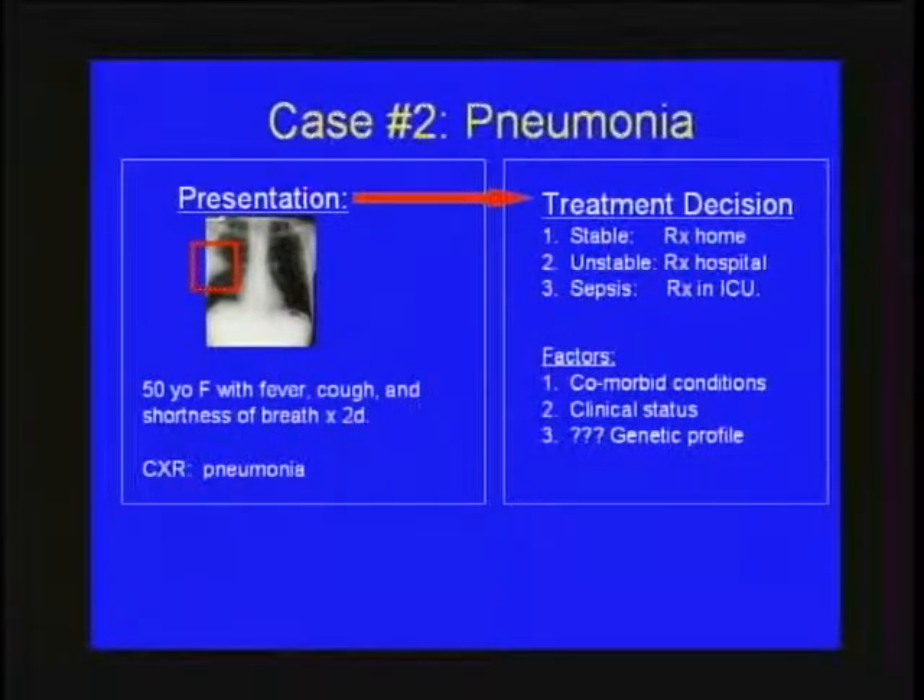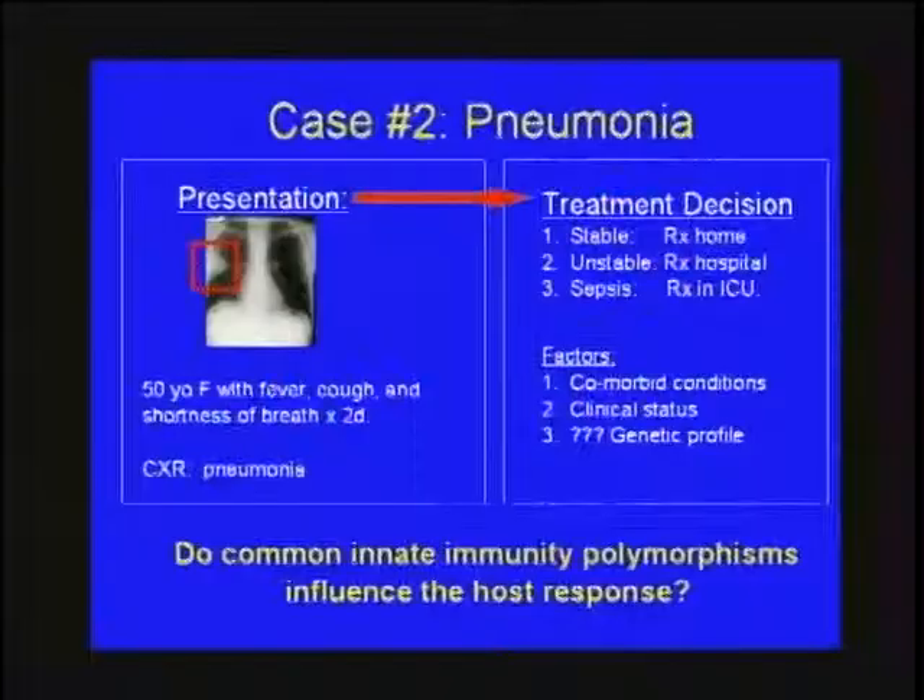Factors that currently go into that decision are comorbid conditions — do they have HIV or some immunosuppressed state — and their clinical status. Currently, there's really no attention paid to genetic profile. A question to discuss today is whether that's coming in the future. More particularly, this talk will focus on innate immunity and whether there are innate immunity variants that could be associated with host susceptibility.